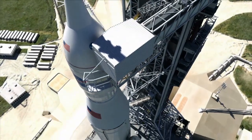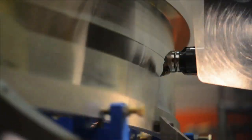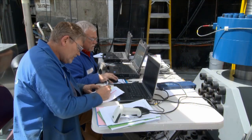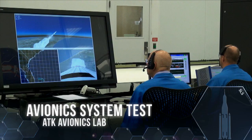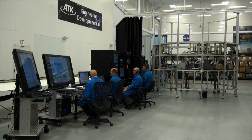The Space Launch System, NASA's next-generation deep space launch vehicle, had an intense spring full of development and testing. Testing on the avionics system responsible for controlling the Space Launch System's solid rocket boosters began in April.